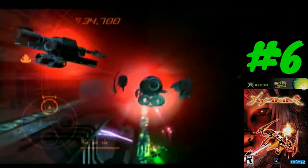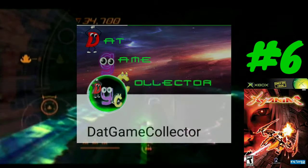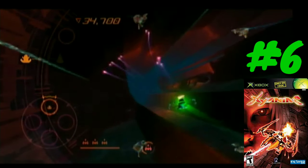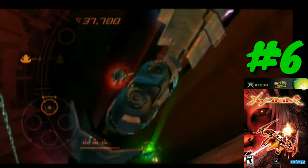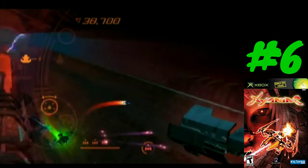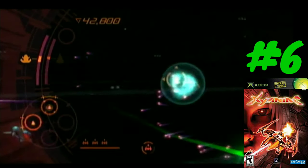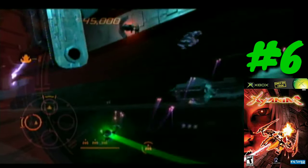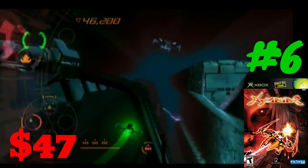Coming in at number six we have a game called Zionide. I actually found out about this game from a fellow YouTuber, Dat Game Collector — check his channel out. I asked him if there are any original Xbox shoot-em-ups, and he said there's a game called Zionide. I was interested immediately — looking at gameplay footage, it looks cool. It's the type of game where, if I find it cheap enough, I will seek out actual original Xbox hardware. Zionide comes in at a price of $47 as the sixth most expensive original Xbox game of 2019.